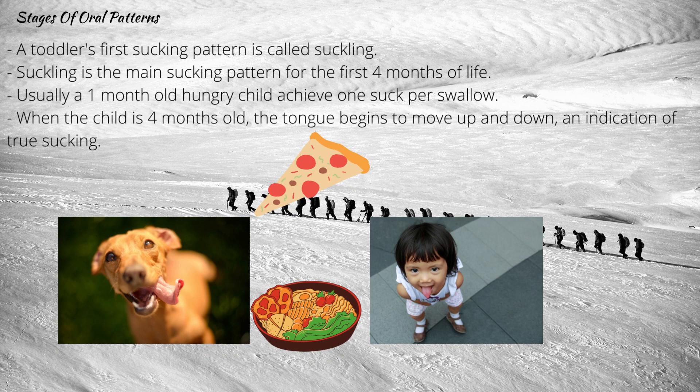Stages of oral patterns: a toddler's first sucking pattern is called suckling. During suckling, the tongue moves in and out and the jaw opens and closes, coordinating with the tongue movement. Suckling is the main sucking pattern for the first 4 months of life.